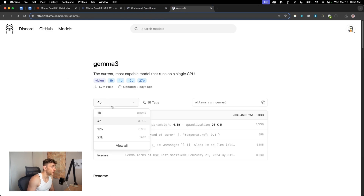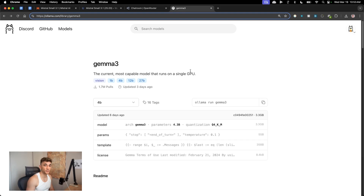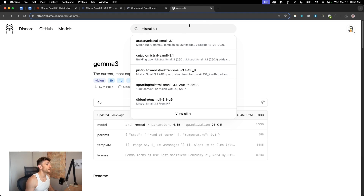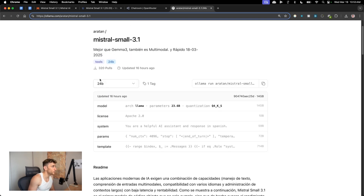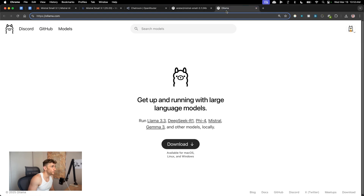One difference from Gemma 3 is local hosting. With Gemma 3 you can select the dropdown in Ollama and run it in your terminal. For Mistral inside Ollama it didn't seem to be there yet — but actually there it is: Mistral Small is now available in Ollama.